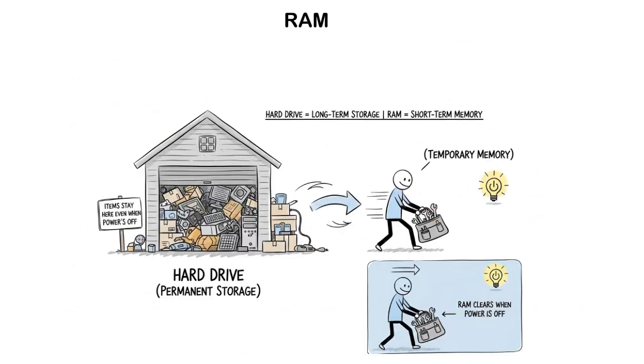That's how RAM works. But one thing to remember: unlike a hard drive which stores data permanently, RAM is short-term memory that clears everything once the computer is turned off.